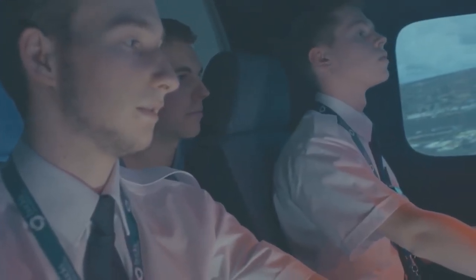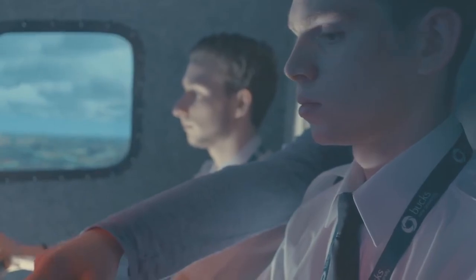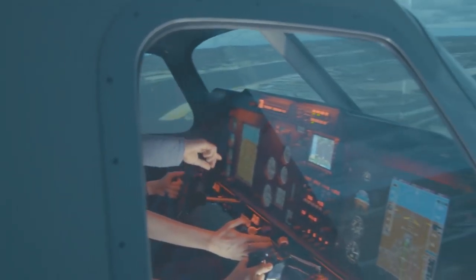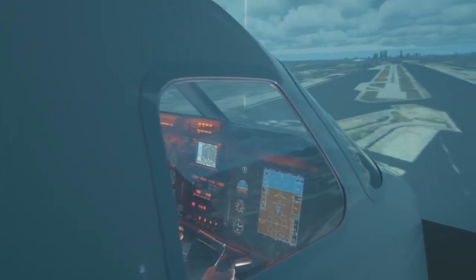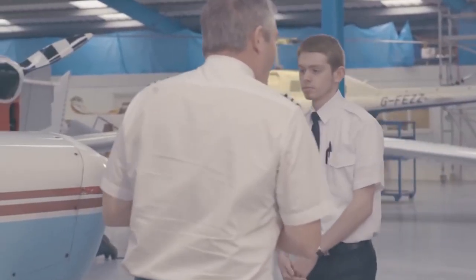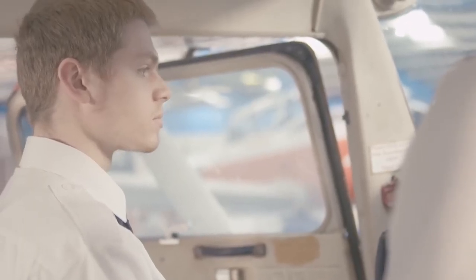The flight simulator here on campus is based on a Cessna 172, which is a four-seater light aircraft. It's a great bit of kit as it enables you to gain some hands-on experience without actually flying an aeroplane. Here we are at Booker Aviation, located at Wycombe Air Park, where we do our flight training.